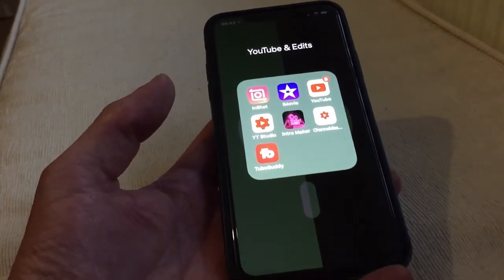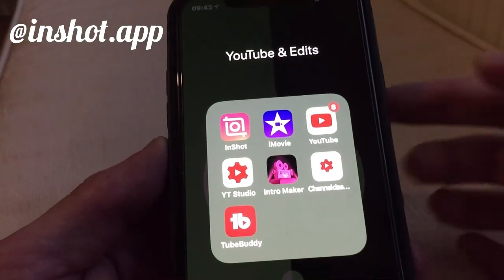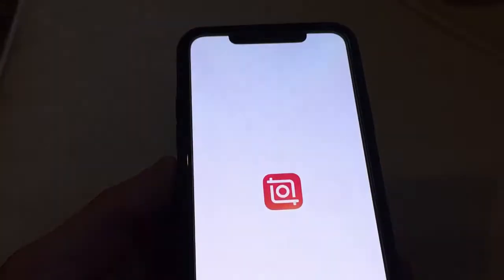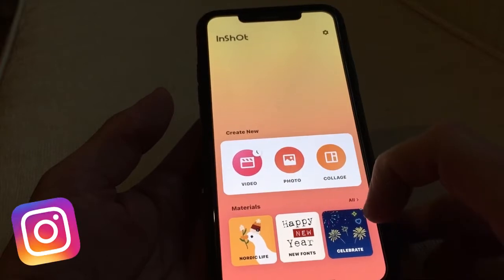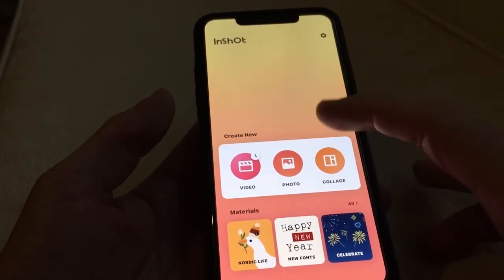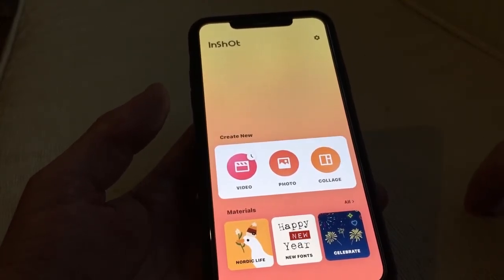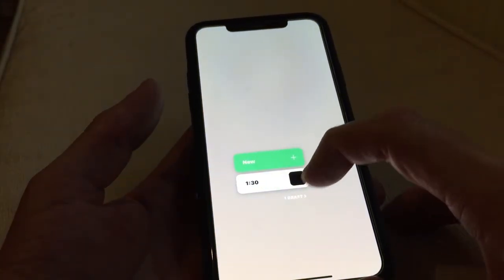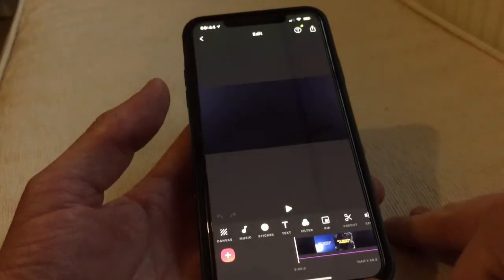So my third favourite app is InShot. InShot is an editor — as you can see, these are my YouTube edit channels, intro make and stuff, but this is InShot. I use this one every day for my videos. You can edit photos, make collages. This is a subscription — now I've got an unlimited lifetime subscription, which was 33 pounds. That's a lifetime package, so I'll get any new uploads and I can then use those.